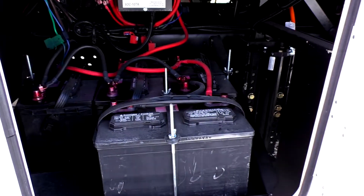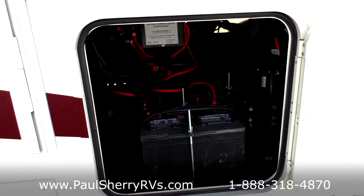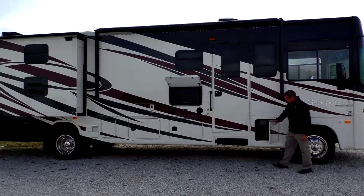You have four house batteries. They're going to run your generator, your lights, your power inverter, your refrigerator, and everything inside. Plus you'll have a separate engine battery that takes care of that. So a whole lot more batteries than what they used to have in the past.